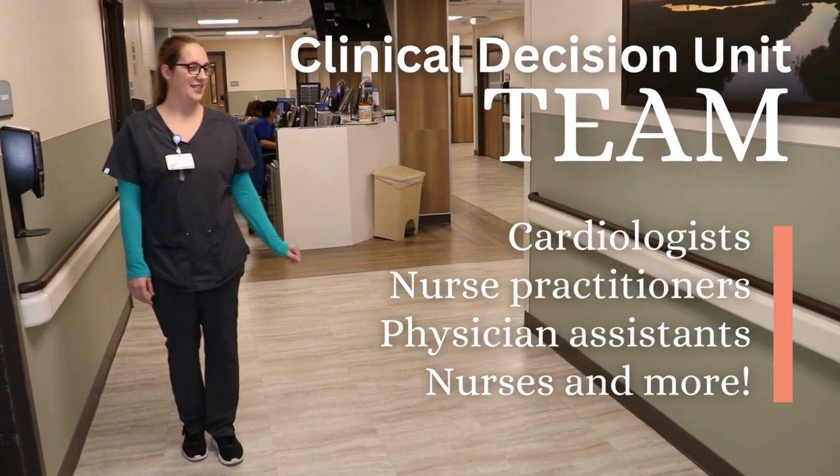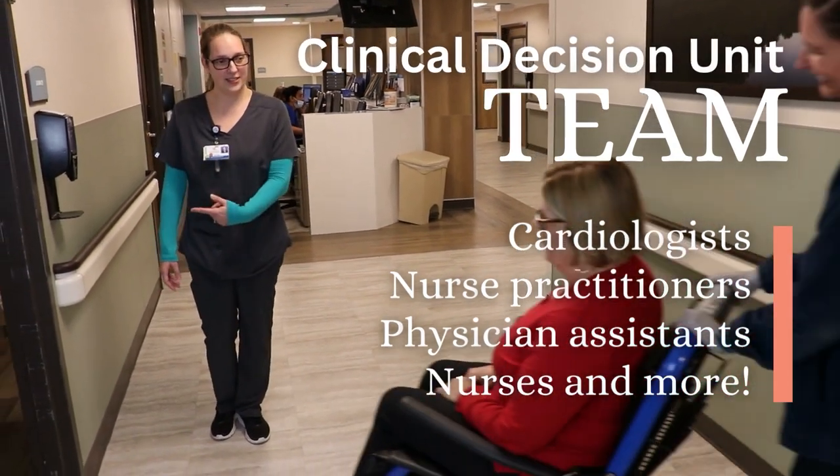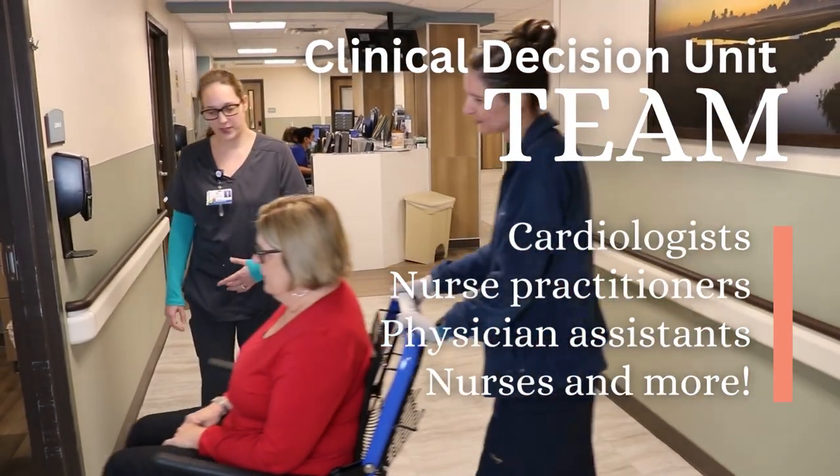Known as the CDU, the Clinical Decision Unit is the short-stay observation unit within our Brunswick Campus Emergency Care Center. The unit is open 24-7 and staffed by cardiologists, nurse practitioners, physician assistants, nurses, and other providers.